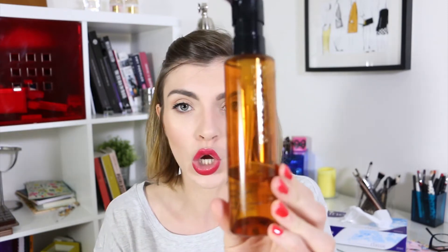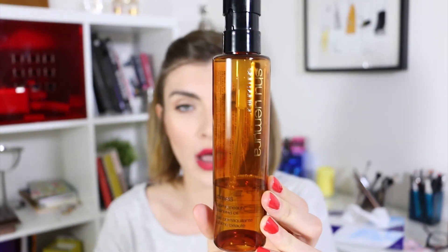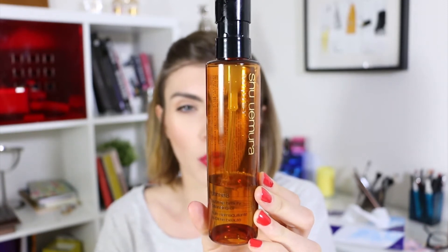Today I'm using the Shu Uemura Ultimate 8 Sublime Beauty Cleansing Oil. Shu Uemura is really famous for their oil makeup removers — they have different kinds for different skin types. I bought this one when I was in Japan on holiday. I'd really like to try the detox one; this one is more of the complete formula, like for anti-aging — it has the full complete recipe of beautiful ingredients.